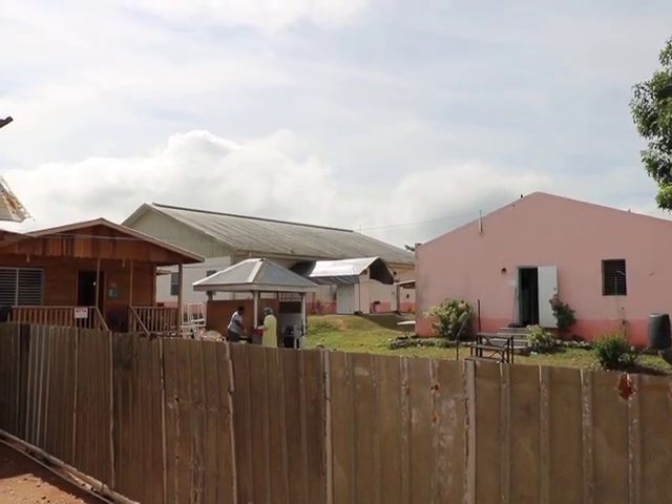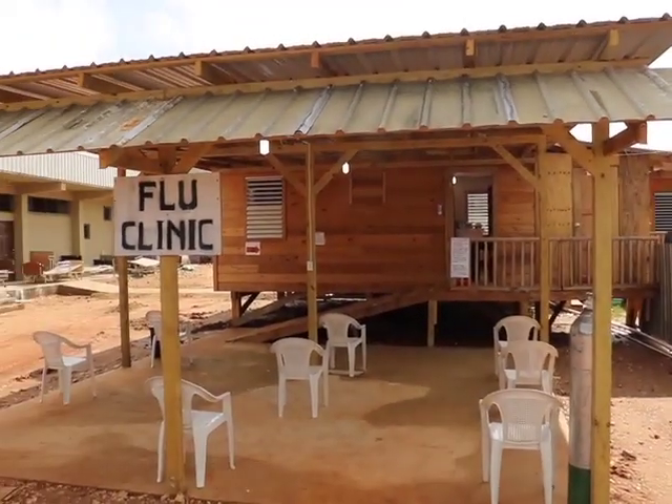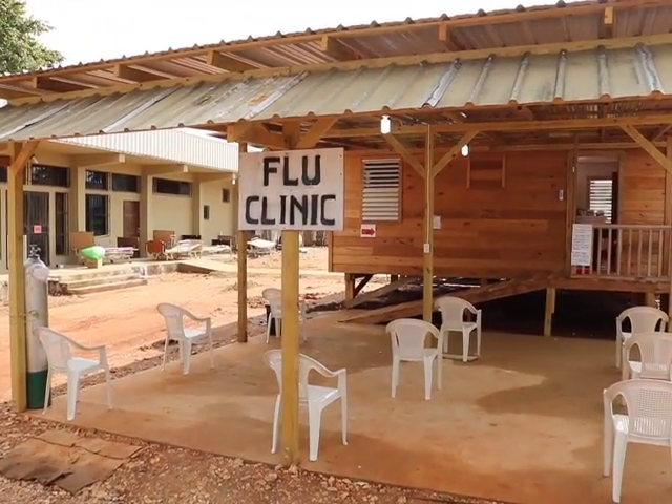On the compound, the flu clinic retrofitted with a quarantine area, operating theater, and ICU area — all separate from the established facility — has been set up.